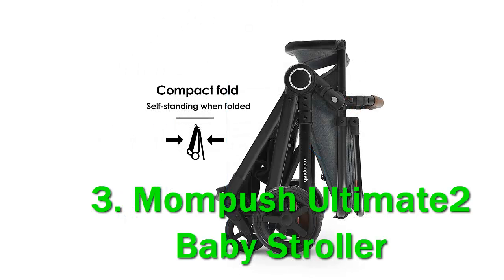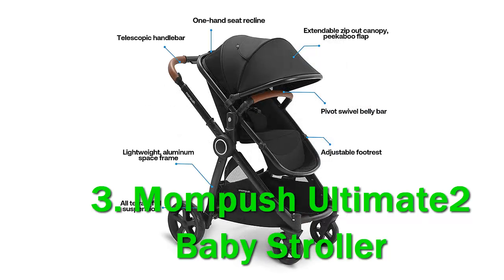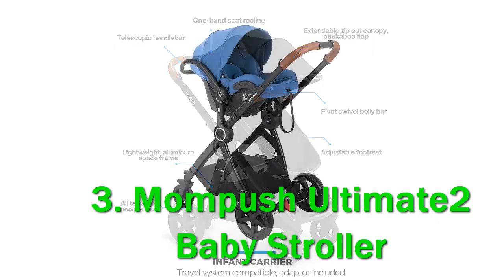While the manual instructs that this Mompush stroller should not be used as a jogging stroller, its oversized wheels work similarly. The Ultimate 2 goes over bumps easily and smoothly.